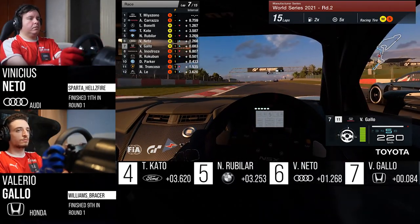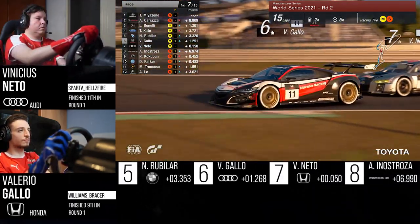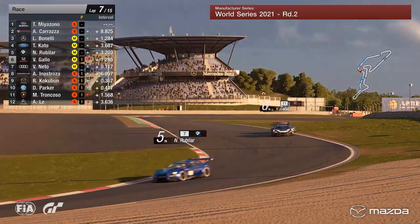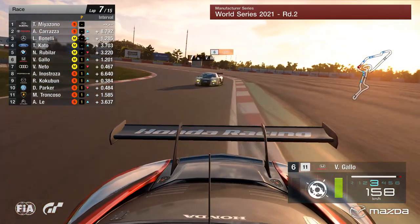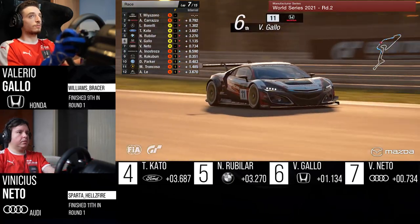In the slipstream, Gallo pulls to the inside. He's going to have a lot more grip under braking — down the inside he goes and into sixth position. See how aggressive Gallo is driving, just stabbing at the throttle, trying to get a little bit more rotation through the S. And Nato in the background — oh, he's sideways there, trying to follow Gallo's line but doesn't quite have the grip.